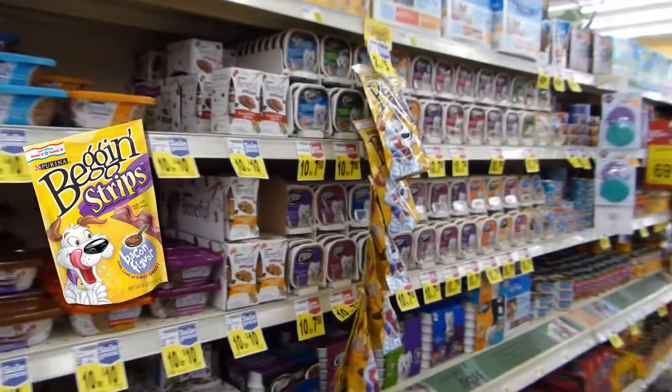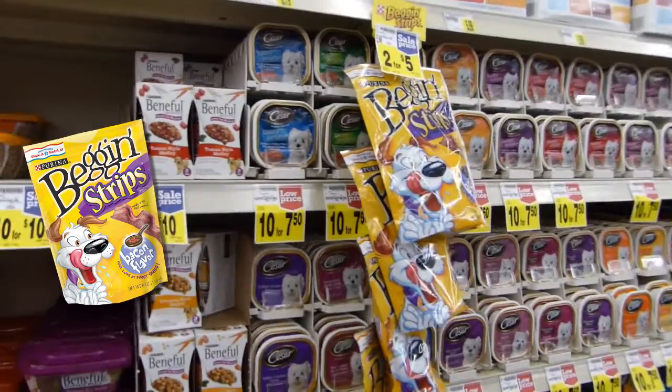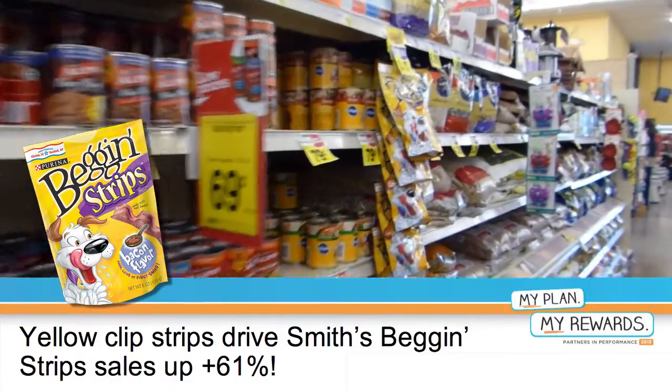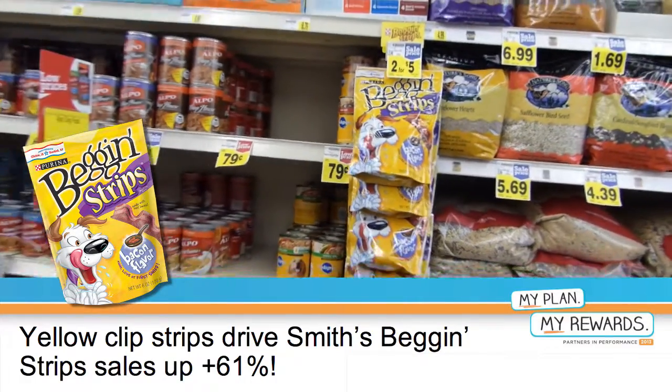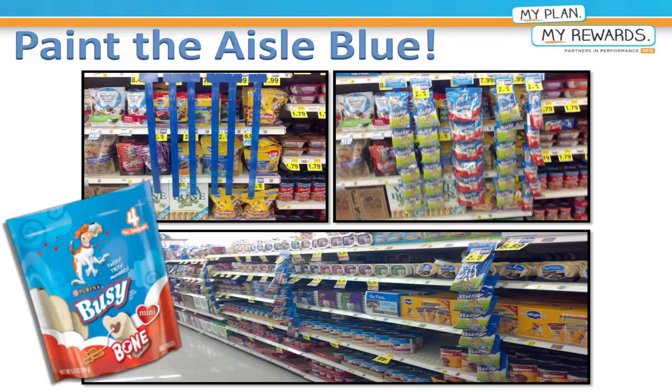We had our analysis department analyze the sales of pet treats in this period, and we found out that we had a gain of 61% versus a year ago. With the success of the yellow Clipstrips, we were able to implement the same idea with Busy Bone Blue, and we painted the aisle blue in all of our stores as well.